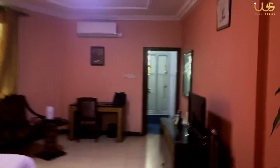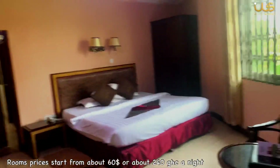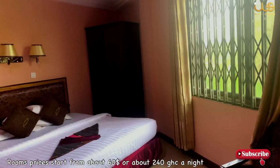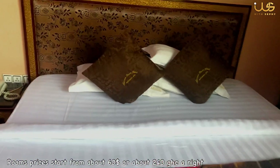Next, let me take you to my room. Room prices start from about 60 US dollars or 240 Ghanaian cedis, and the rooms come with offered breakfast — so the breakfast is covered by the fee.